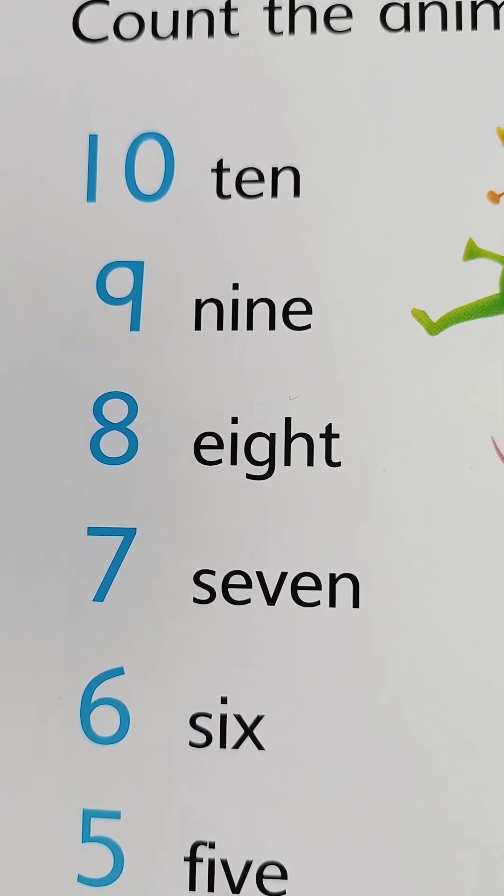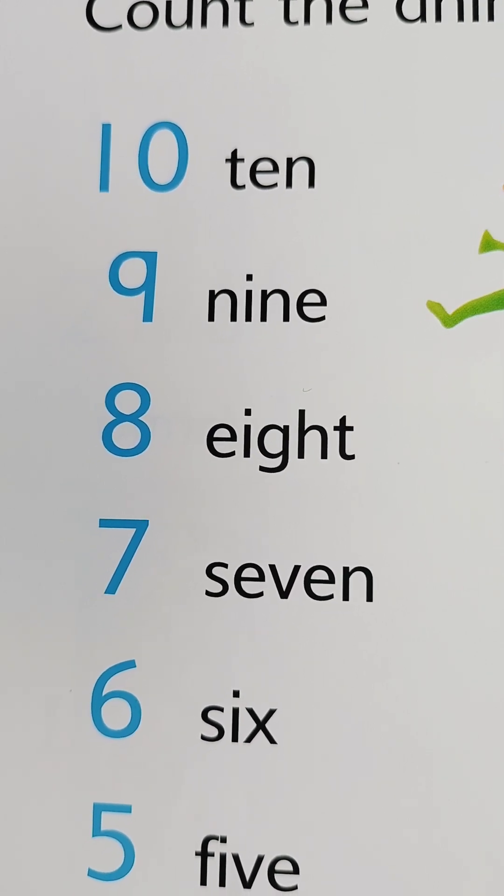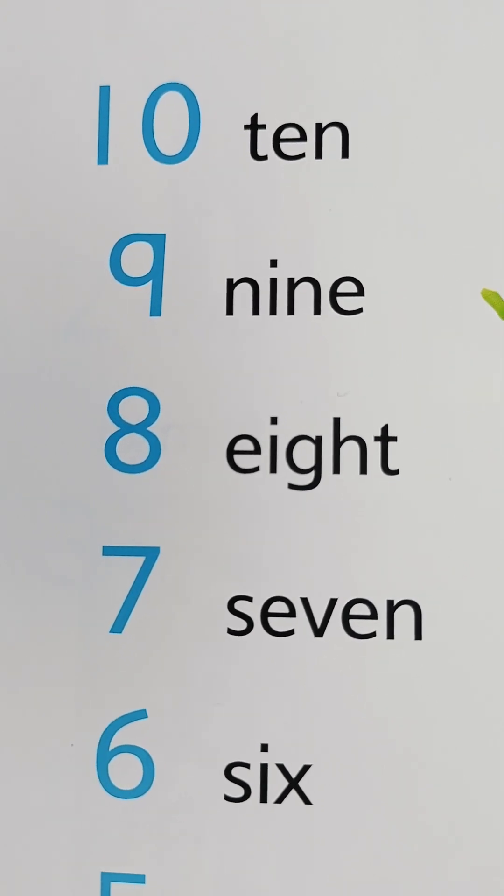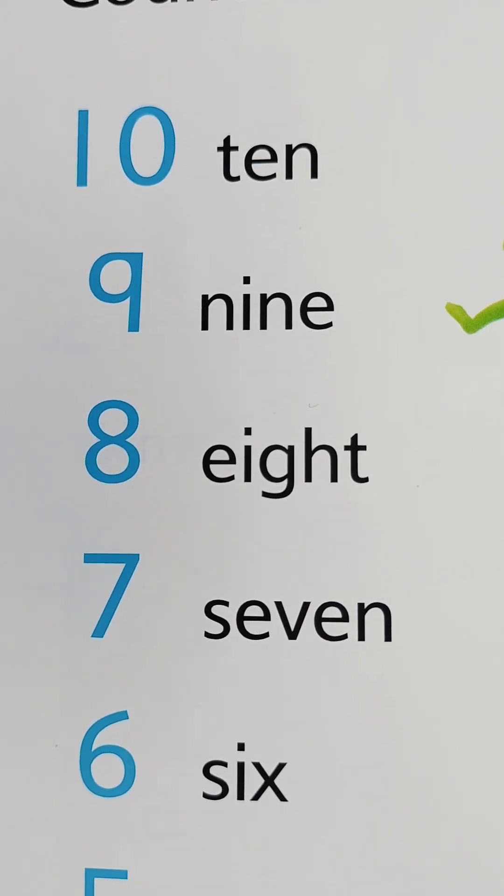Nine — N-I-N-E, 9. N-I-N-E, 9. Ten — T-E-N, 10. T-E-N, 10. Wow!